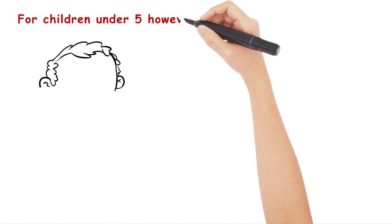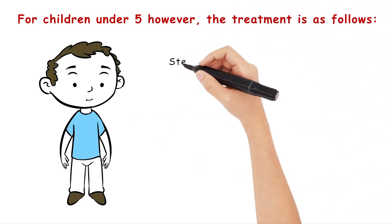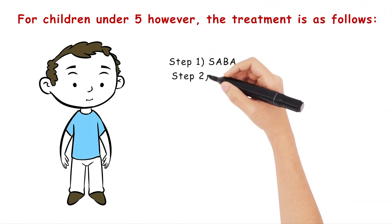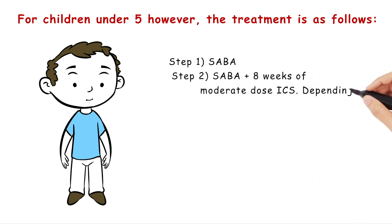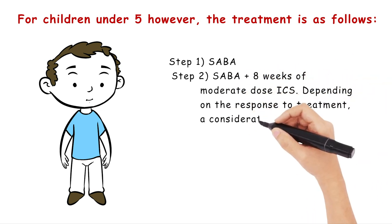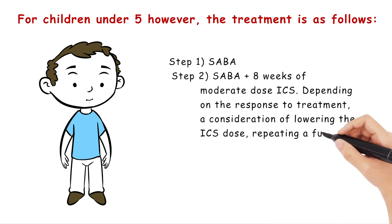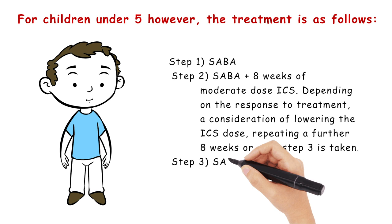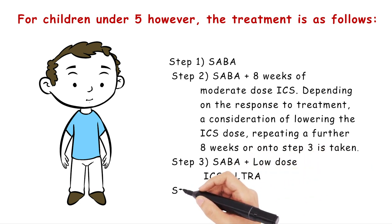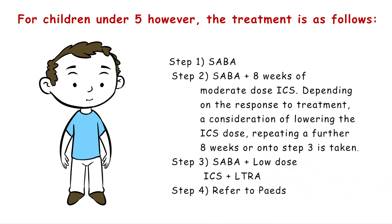For children under 5, however, the treatment is as follows. Step 1: SABA. Step 2: SABA plus 8 weeks of moderate-dose ICS. Depending on the response, a consideration of lowering the ICS, repeating a further 8 weeks, or moving to Step 3 is taken. Step 3 is SABA plus a low-dose ICS plus a leukotriene receptor antagonist. After that, it really requires referral to the paediatric respiratory team.